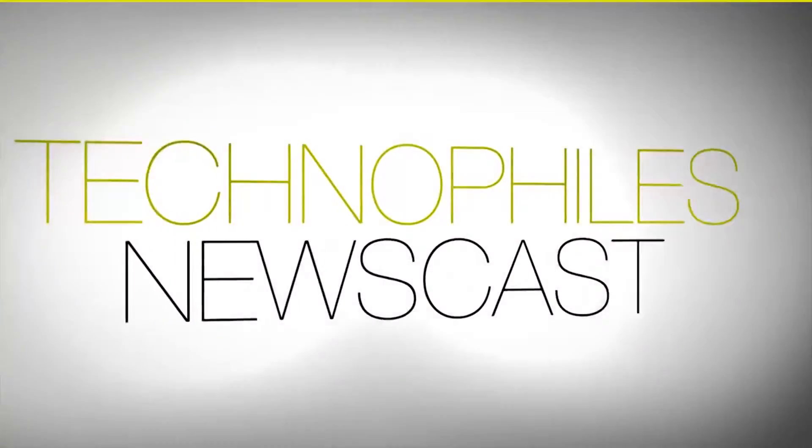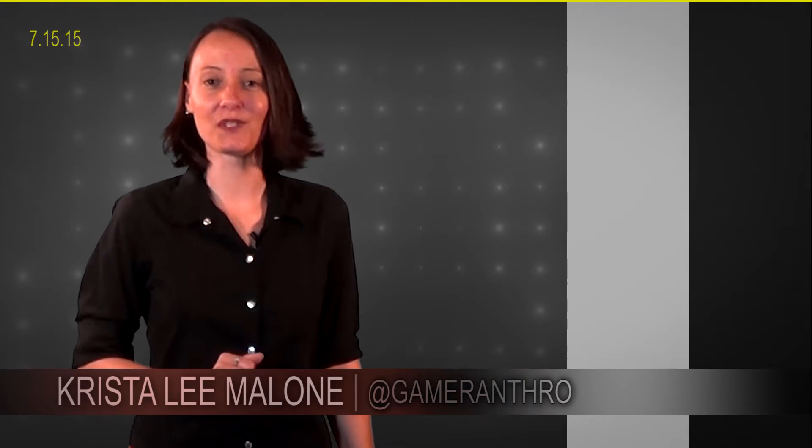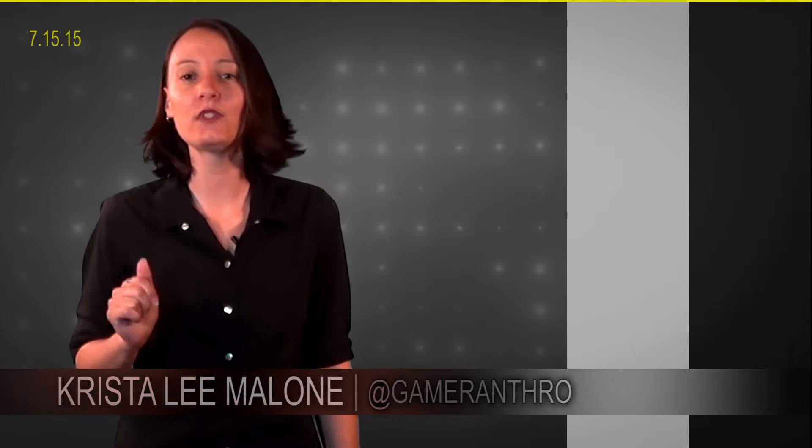Unless you're a vampire, you probably won't remember when we used water wheels to generate all our power. Hey everybody, this is Krystalie Malone for the TechnoFiles Newscast. Today we're talking about lucid pipes.